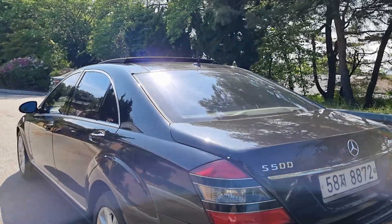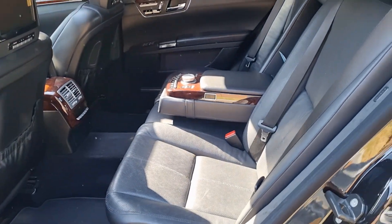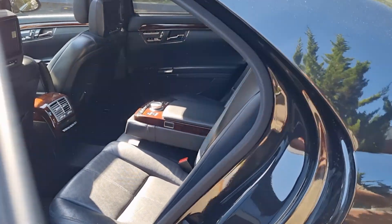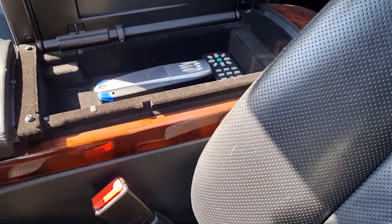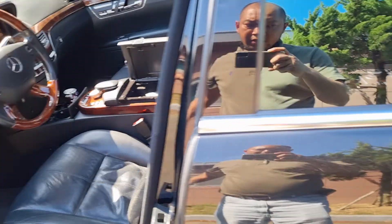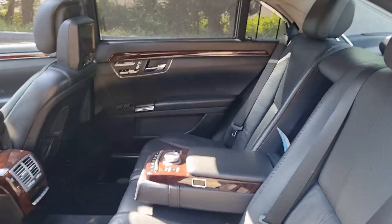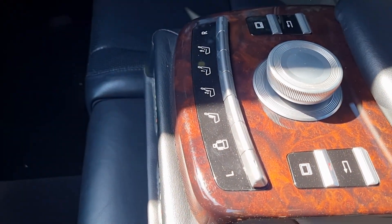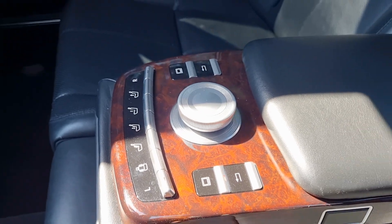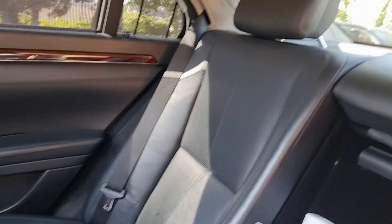Let's check inside — let me turn off the audio first. Okay, here is the passenger side. We have massage seats and all power electric seats on the rear.